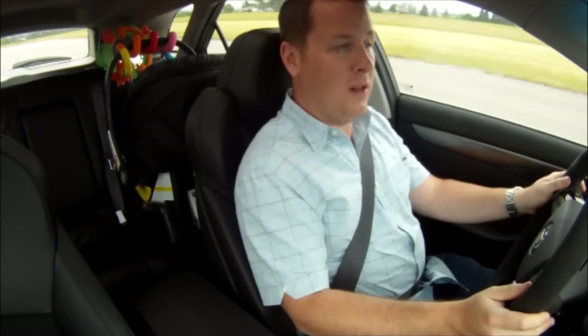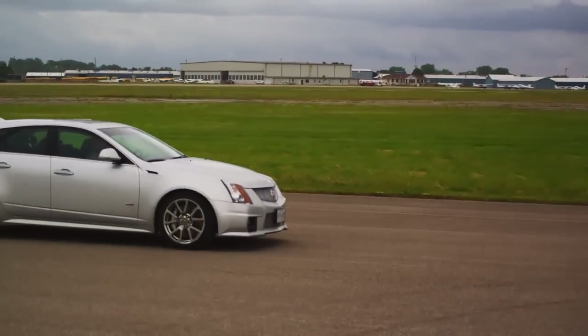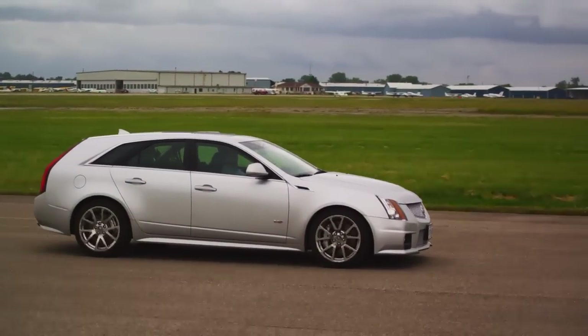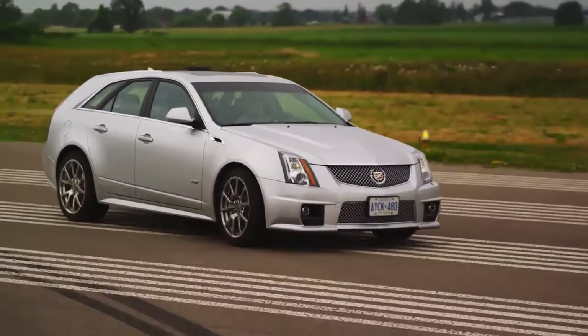As great as a car like the Cayman R is, it isn't great for a guy like me who lives in the burbs with a wife and a kid. I need room for the baby and all the gear that comes with babies these days. So if you're living domestic bliss but you want a car that's still great and high performance — Cadillac CTS-V Sport Wagon.